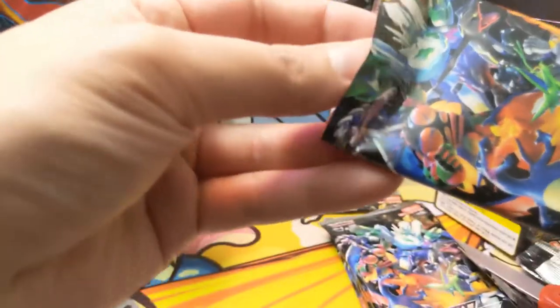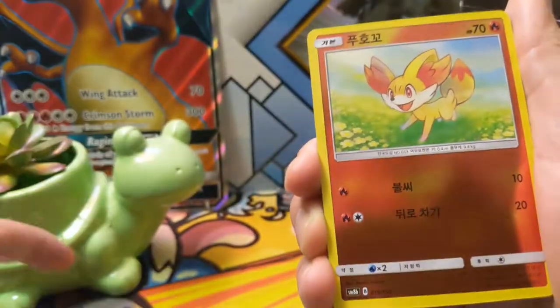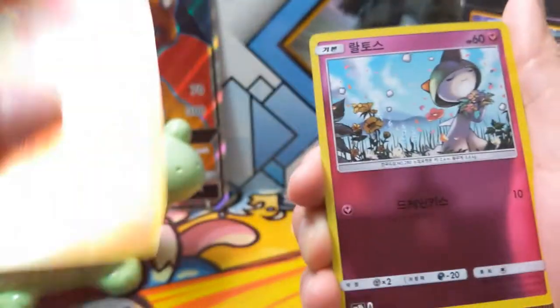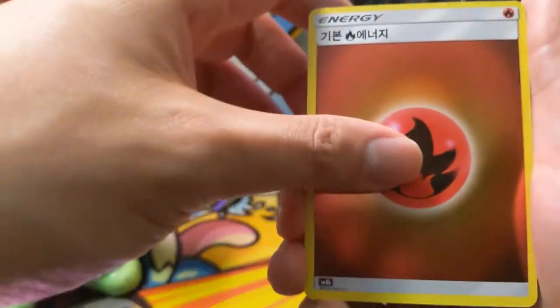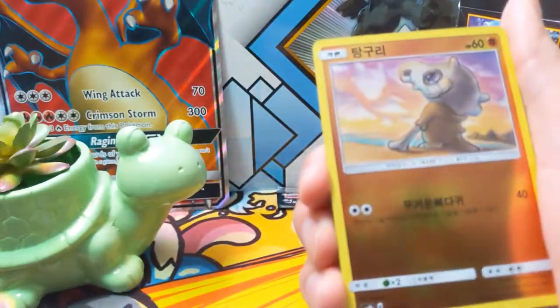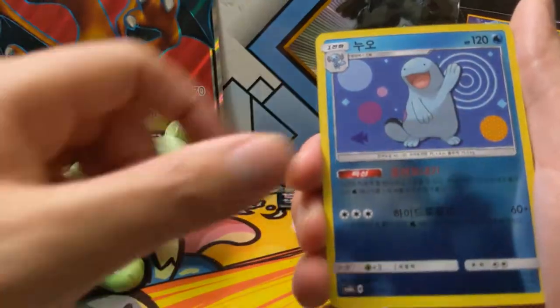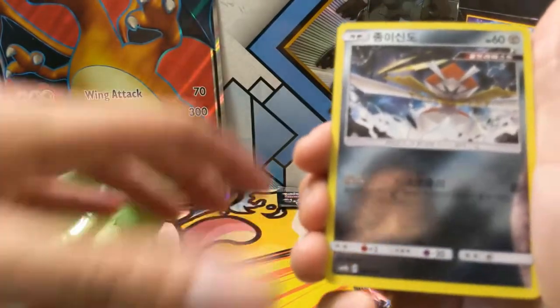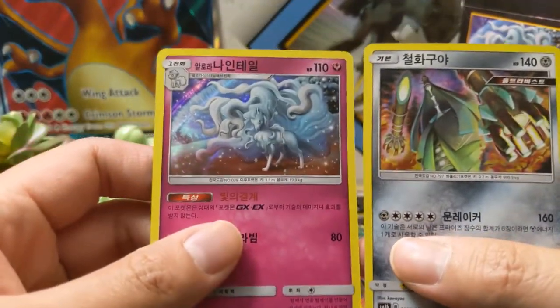Yeah, month of May — so much stuff is dropping, a lot of stuff on Yu-Gi-Oh! as well, so get hyped for a lot of great content coming in the near future. Let me know in the comments your thoughts on the possibility of Ultra Shiny coming to English, and what you're most excited for in May as far as TCGs go. There's just so much coming out.